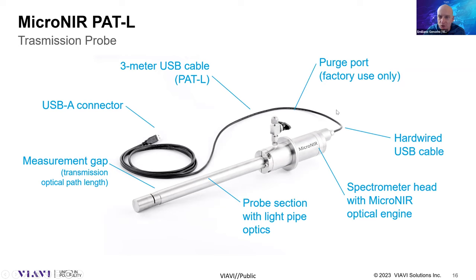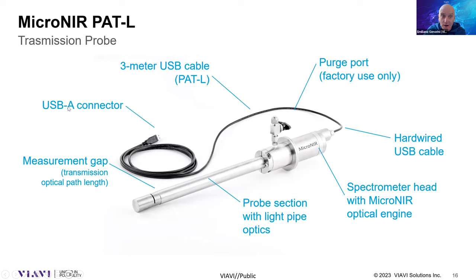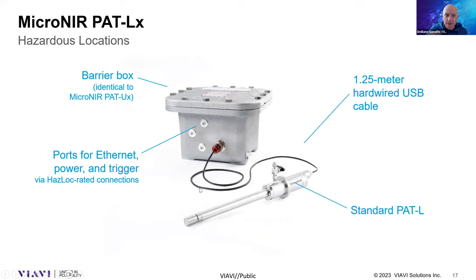There is a purging port on the device. It's important to note that you don't need to purge the device in the field — the purging is done only during assembly or maintenance, and it's necessary to avoid condensation of water vapor inside the probe. The device also has a highly configurable measurement gap, as we will see shortly. The same device is available in an explosion-proof configuration, where the PAT-L connects via USB cable to an intrinsic safety box.